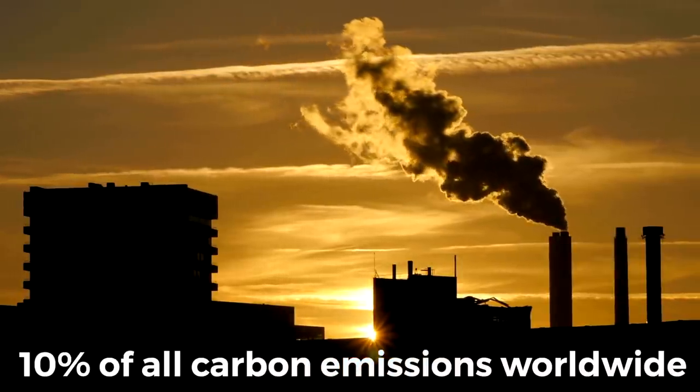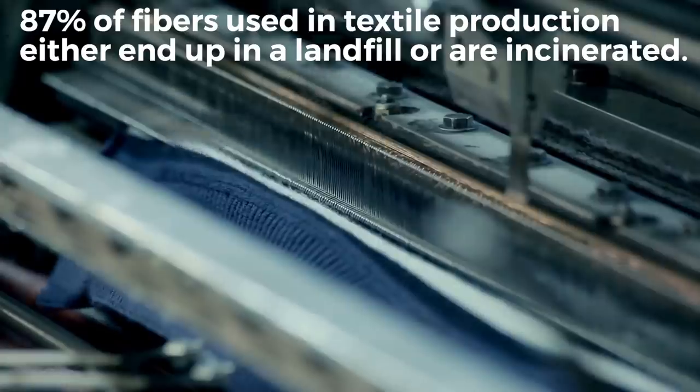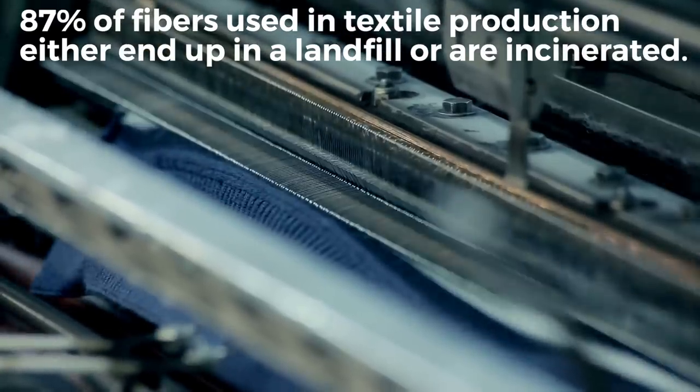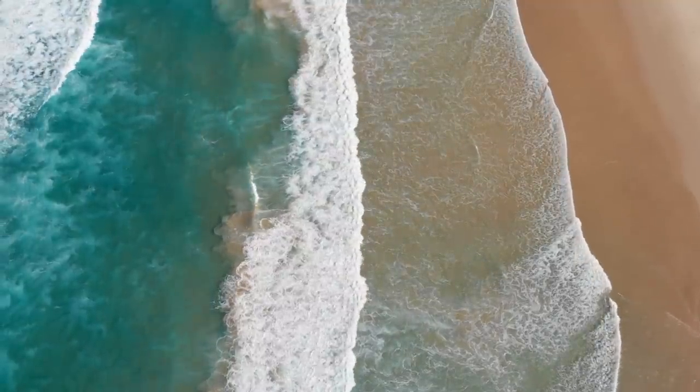So let's talk about why a sustainable wardrobe is important, because it's one thing to suggest shopping sustainably, but another to really understand the full impact. Fast fashion is responsible for as much as 10% of all carbon emissions worldwide, mostly due to shipping and production. 20% of all wastewater in the world is the result of dyeing and treating fabrics. Approximately 87% of fibers used in textile production either end up in a landfill or are incinerated, leading to further air pollution. Synthetic materials like polyester and microfibers are not biodegradable and end up dumped in oceans where they can remain for decades.